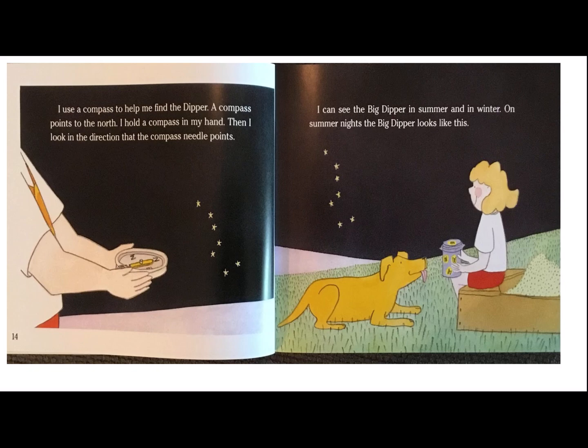I use a compass to help me find the dipper. A compass points north. I hold a compass in my hands. Then I look at the direction that the compass needle points. I can see the Big Dipper in the summer and in the winter. We learned about what a compass does when we are in social studies. A compass always points to magnetic north. That way, explorers back in ancient times could find their way. You can still use a compass today to help you find your way in the woods.